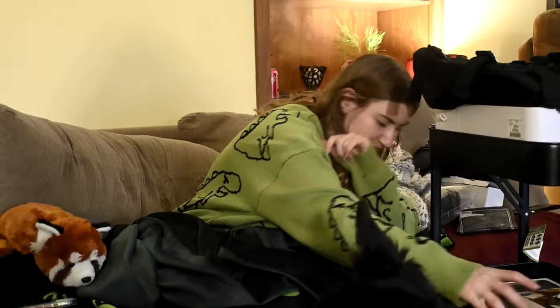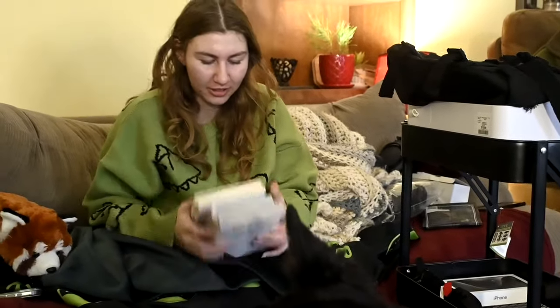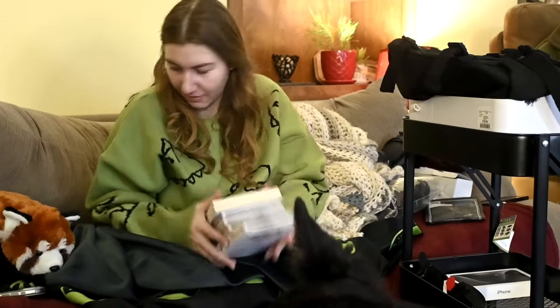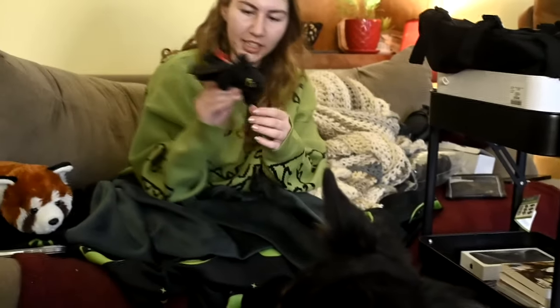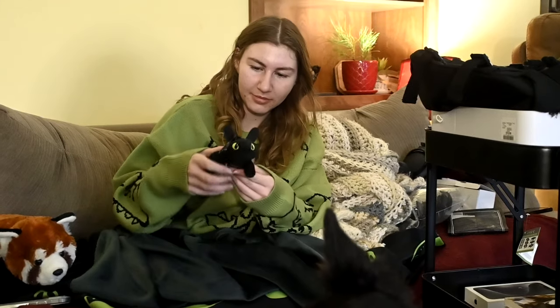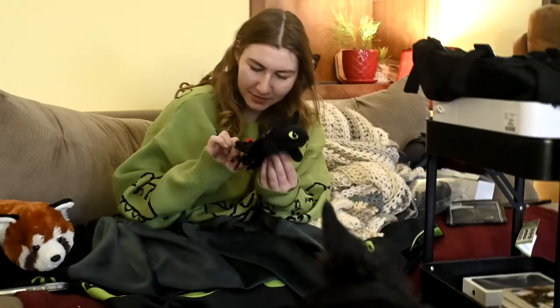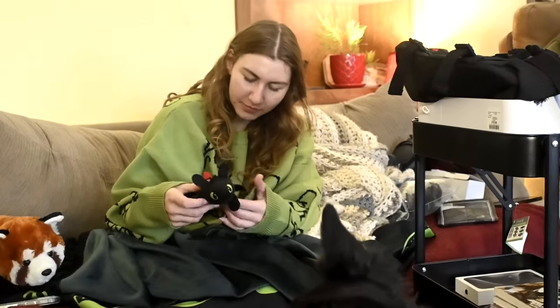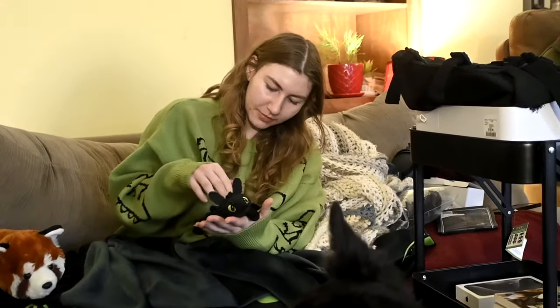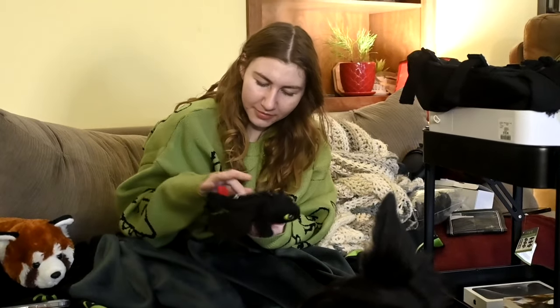Sam ordered some screen protectors but we couldn't find them. She got a ton of books. There's also this super cute ornament — it's Toothless from How to Train Your Dragon. It sticks on top of your car and his wings fly up and down, making it look like Toothless is flying on your car.